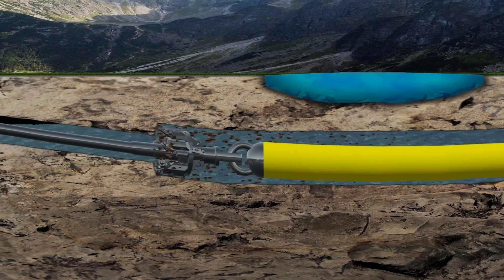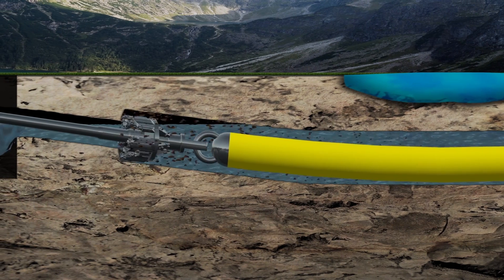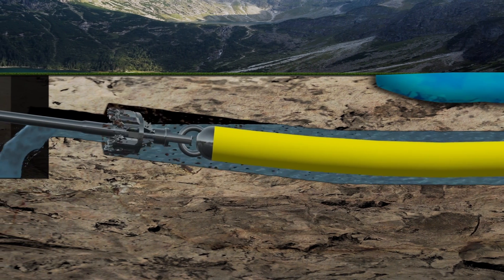As you can see, there are numerous considerations for boring in hard rock. For more information, contact your Vermeer dealer or visit Vermeer.com.